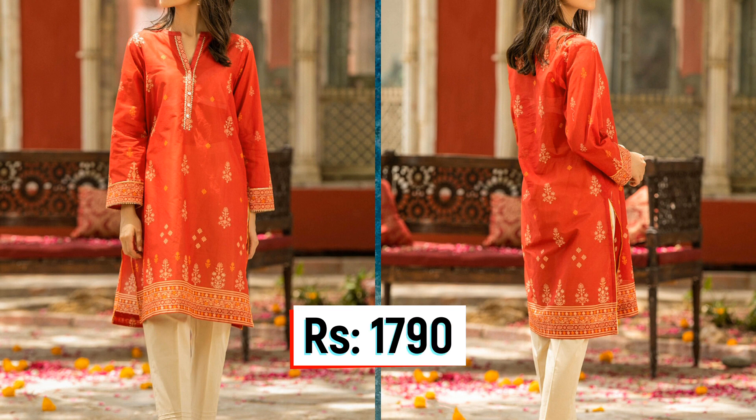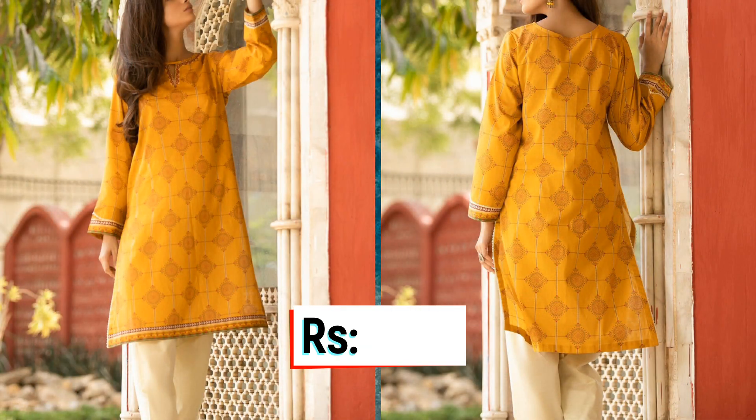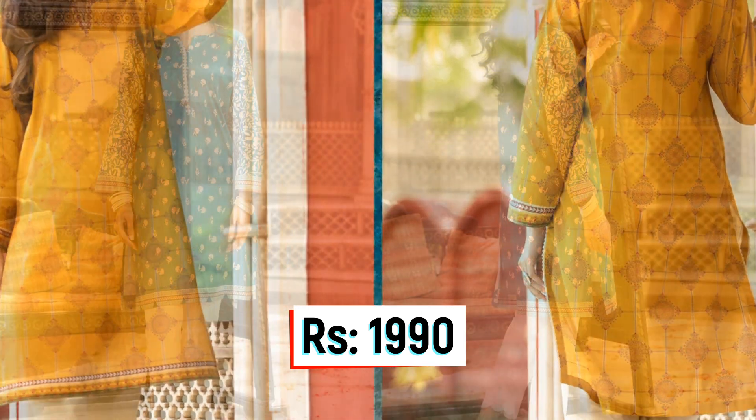First of all, let's start with the one-piece outfit prices. In the one-piece outfits, you will see three types of prices. The first price is Rs. 1,590, the second price is Rs. 1,790, and the last price in one-piece outfits is Rs. 1,990.